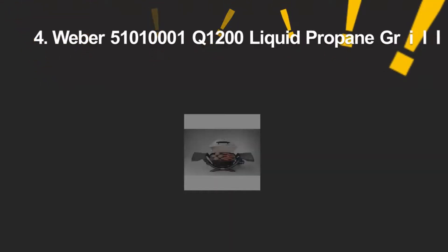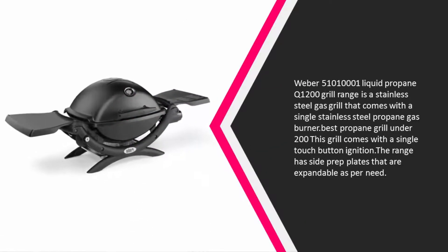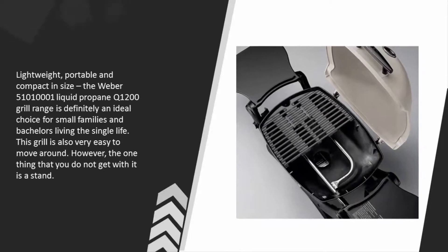At number 4, the Weber Q 1200 liquid propane grill is a stainless steel gas grill that comes with a single stainless steel propane gas burner. One of the best propane grills under $200, this grill features a single touch button ignition and side prep plates that are expandable as needed.